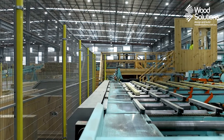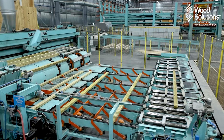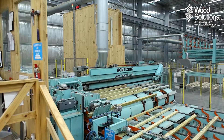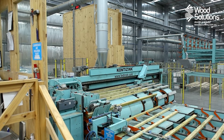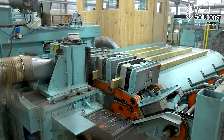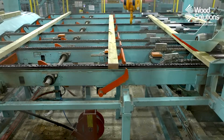Here the boards go through a finger jointing process to create a single long board out of any feedstock length. This means that even if the factory only has two-metre long feedstock, it can still produce a panel of 16 metres in length. The finger joint owes its name to its form, which looks similar to two hands with fingers entwined.